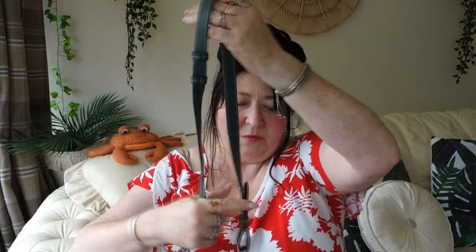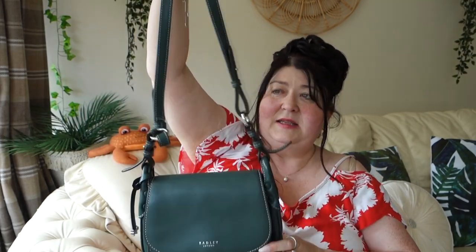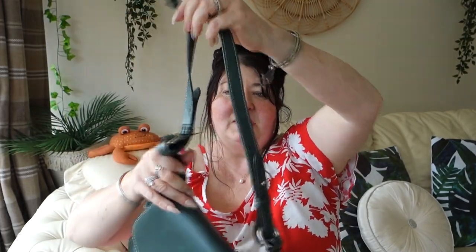Moving on to my next bag — again it's by Radley, because I just think they're really quality bags. The stitching, the leather, everything is just lovely. I use this one quite a lot for dog walking. It's a little saddle bag in a forest green color, with just one strap that you can adjust and wear across the body. You can't remove the strap — it's used with the strap on at all times.